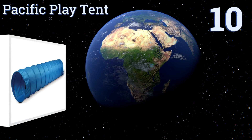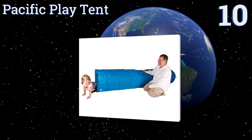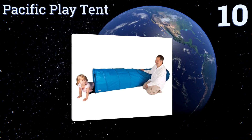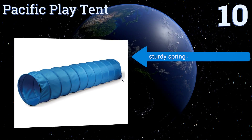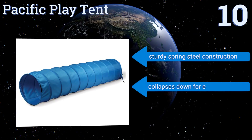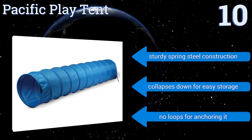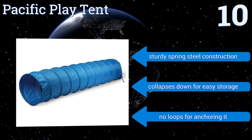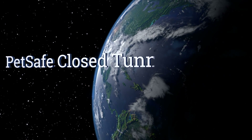Starting off our list at number 10, the Pacific Play Tent is a fantastic multi-use training tunnel. It's strong enough to stand up to heavy use from your furry kids while also making a great play area for two-legged children. It's made of a polyester dacron weave that's flame retardant, with a sturdy spring steel construction that collapses down for easy storage. However, there are no loops for anchoring it.